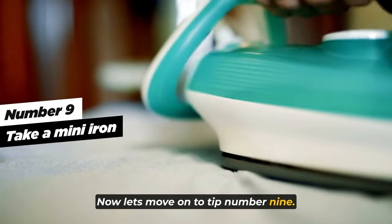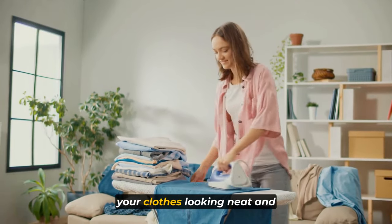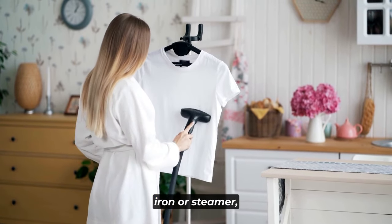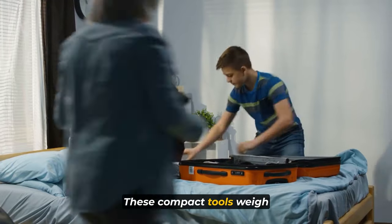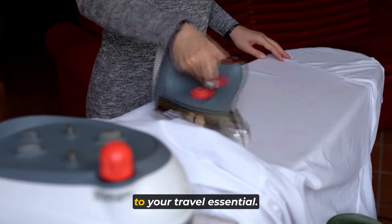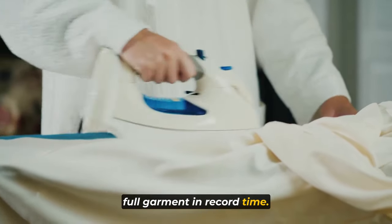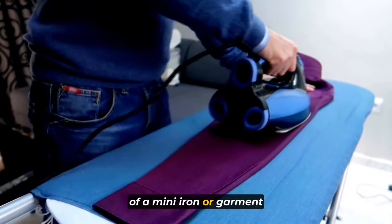Tip number nine: take a mini iron. A mini iron or garment steamer is a travel essential for keeping your clothes looking neat and wrinkle-free on the go. Despite your best packing efforts, some creases are bound to happen during your journey. With a pint-sized steam iron or steamer, you can quickly touch up your clothes anywhere. These compact tools weigh under two pounds and take up very little space in your luggage. Keep in mind they're great for quick touch-ups, though don't expect them to de-wrinkle a full garment in record time.